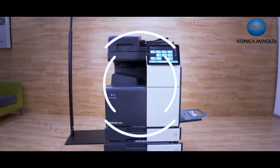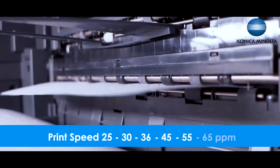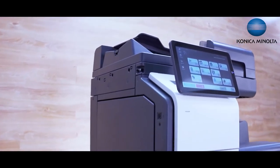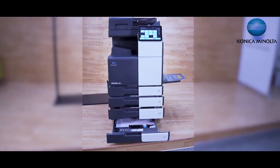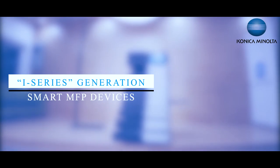These new color MFP models have print speeds of 25, 30, 36, 45, 55, and 65 ppm. These models are recommended for customers having a requirement of mono with color output, even with output management and restriction to users on the color outputs. These models are the latest addition to the i-Series generation of smart MFP devices.